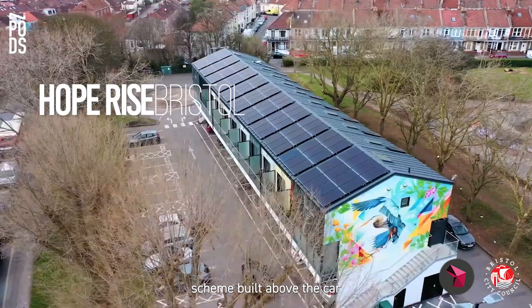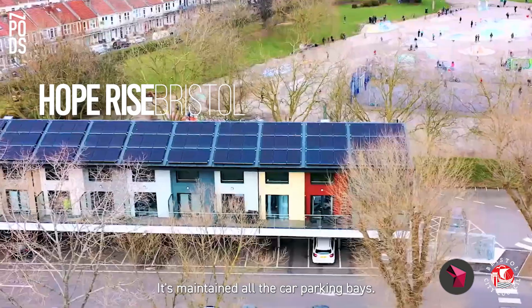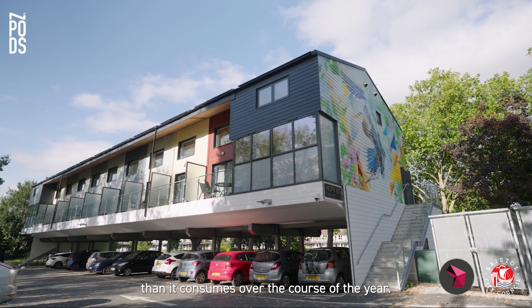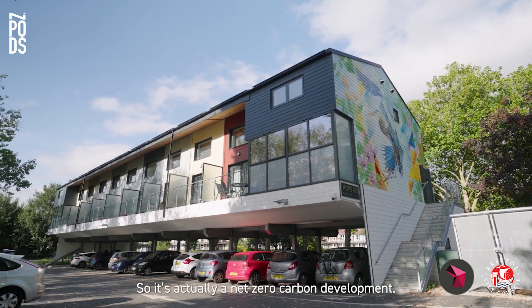This is our scheme built above the car park in St. George's Park. It's maintained all the car parking bays. It generates more energy than it consumes over the course of the year, so it's actually a net zero carbon development.